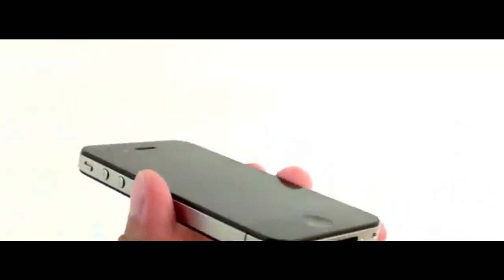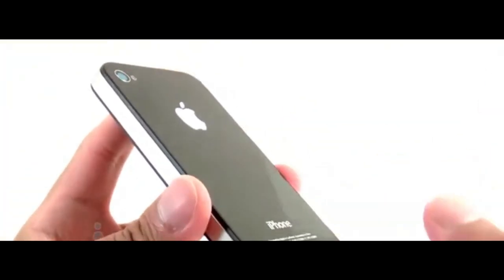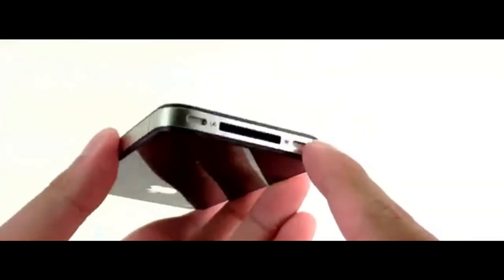Then came the iPhone 4S. The camera jumped from 5 megapixels up to 8 megapixels — talk about an upgrade! Apple also added a 64GB storage option while maintaining memory at 512MB.